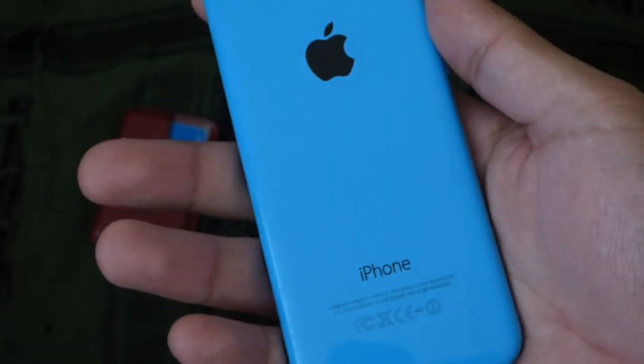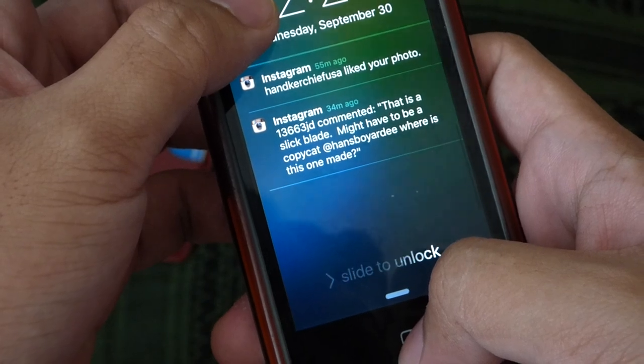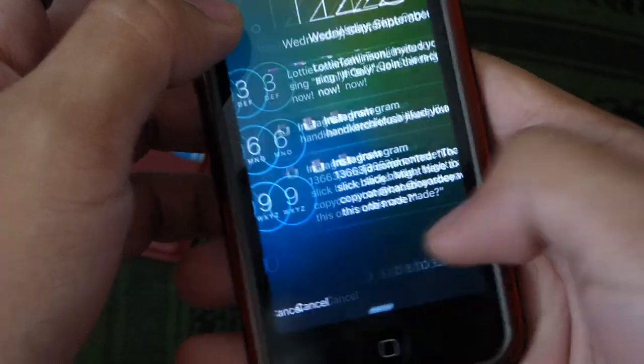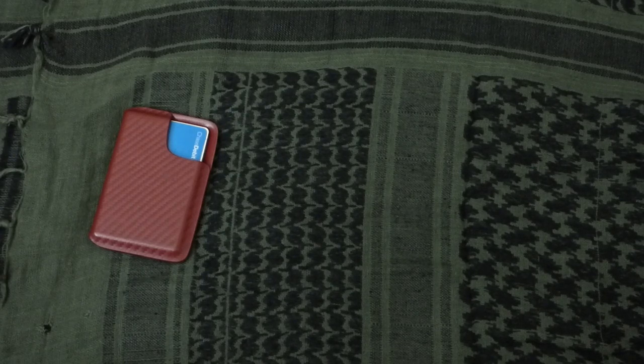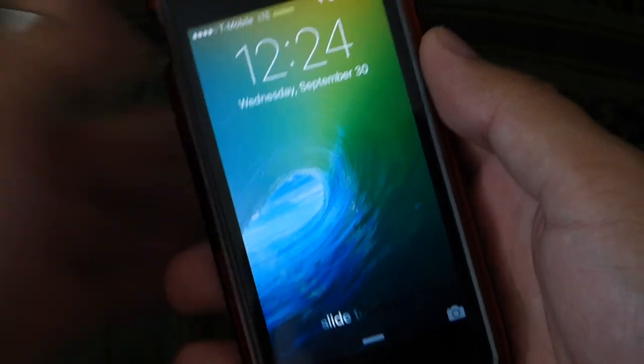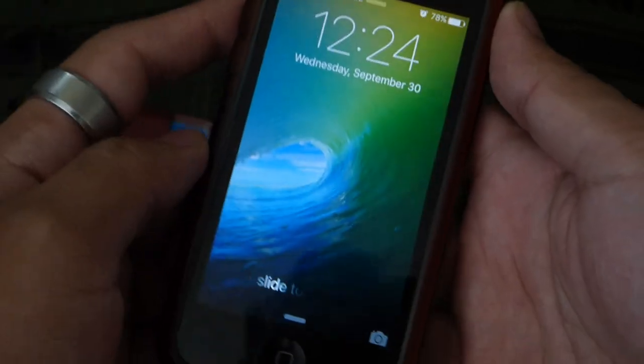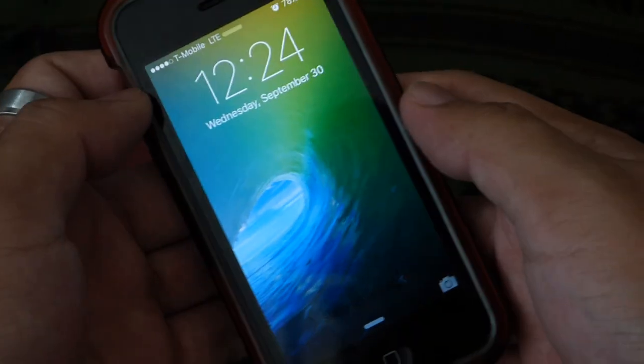Of course my phone: iPhone 5c with a Tech 21 case. You can see it's kind of got some wear on it. I switched to iOS 9 so this wallpaper didn't actually come with it, but I saw it in videos and had to get it — did a quick Google search and got it. I really like that wallpaper.